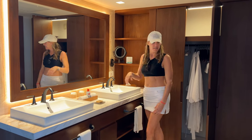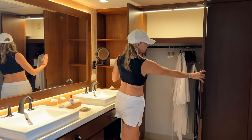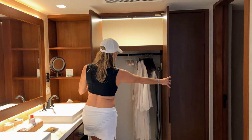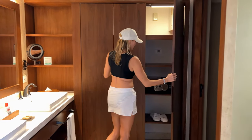The closet space is a little bit small, but you should still have plenty of room for two people to hang their items for a week at least. On the other side is where the safe is, and they also have some cabinet space.